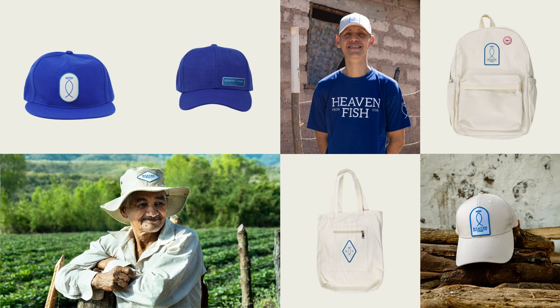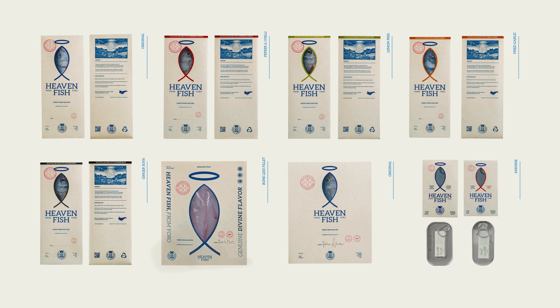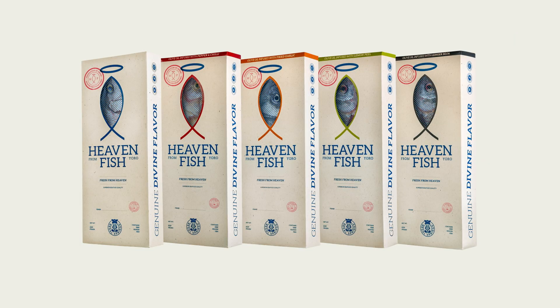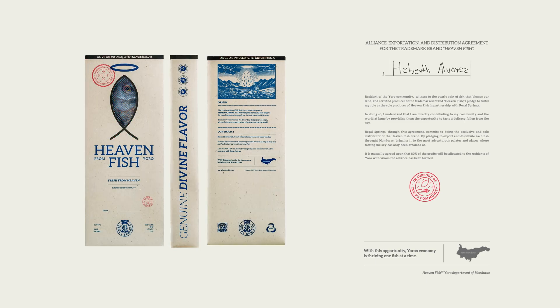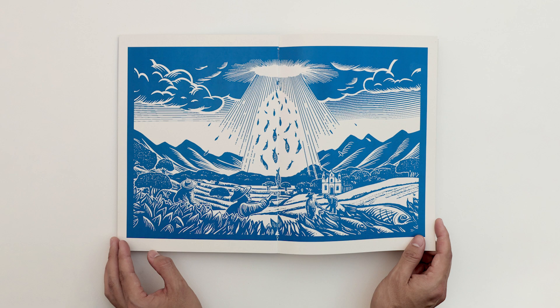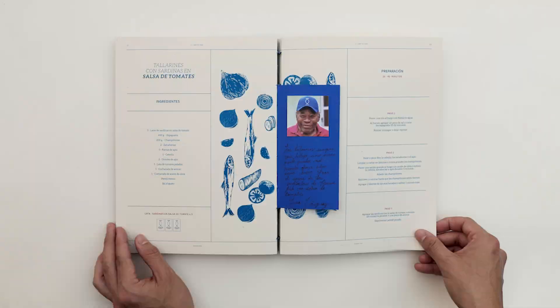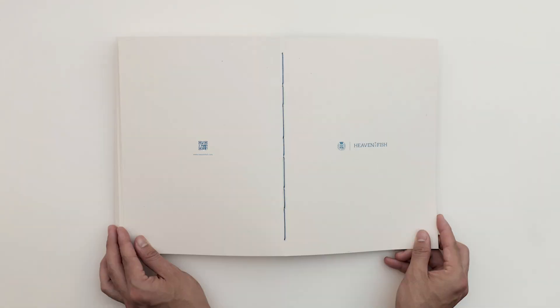Developing merchandise for our fans and friends, and as our design line expanded, so did our product line, with multiple new flavors and variations. Each of which has its own recipe inside the Book of Yoro, a thoughtfully designed cookbook written by the people of Yoro.